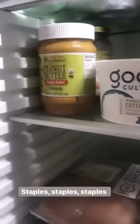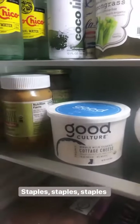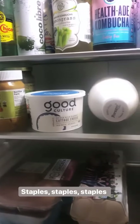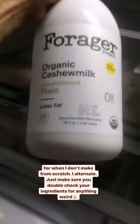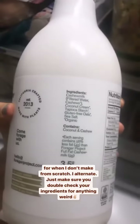We've got some organic peanut butter and some pizza sauce. I generally do the butternut squash frozen pizza crust or cauliflower crust. Some Forager cashew milk — you just want to double check your nut milks to make sure there's nothing weird; a lot of them have weird stuff in them.